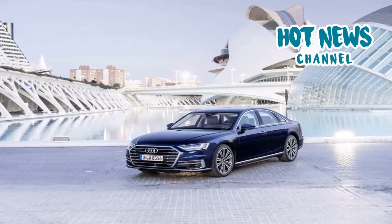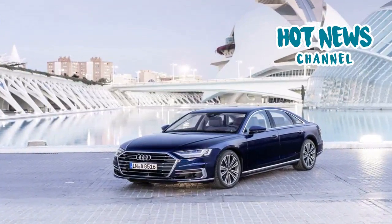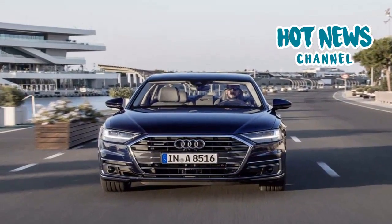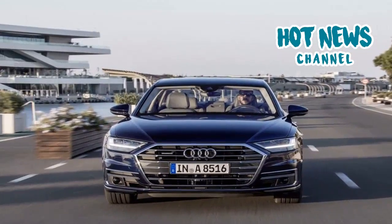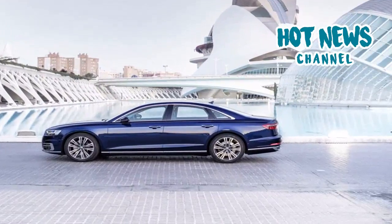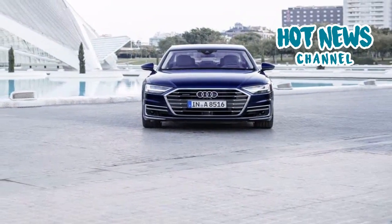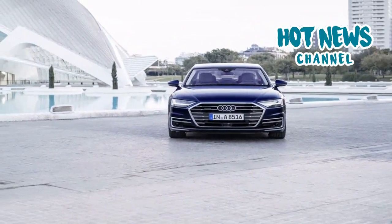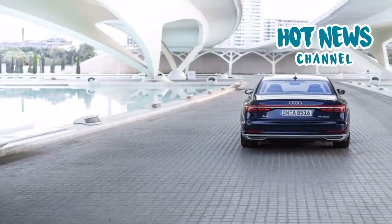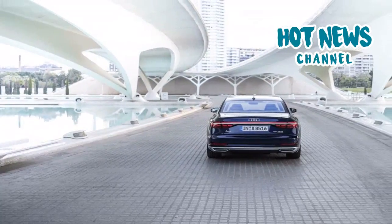The new Audi A8 truly impressed on many levels — 'Vorsprung Durch Technik' is embraced in the best possible way. There are so many highlights that it is impossible to mention them all, but the new interior, adaptive suspension, rear-wheel steering, and new assistance systems clearly stand out. It is a shame that the front design is nowhere near as daring as the new technology on board. Thanks for watching and listening — please like, subscribe, share, and comment.